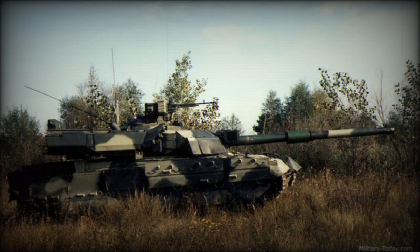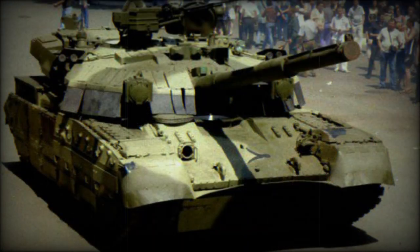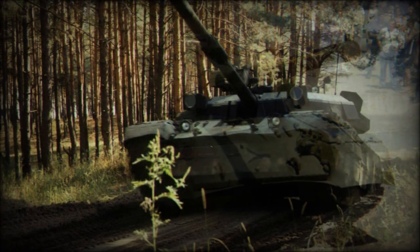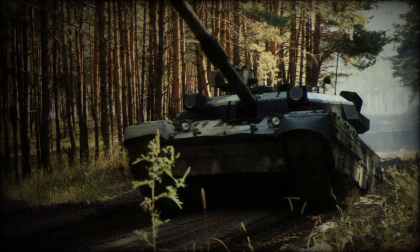Secondary armament consists of a coaxial 7.62-millimeter machine gun and a remotely controlled 12.7-millimeter anti-aircraft machine gun. The vehicle is powered by the 6TD-2 multi-fuel diesel engine developing 1,200 horsepower. Mobility of the Yatagan is similar to that of the Oplot. It also has a deep wading kit and can ford water obstacles up to 5 meters deep.